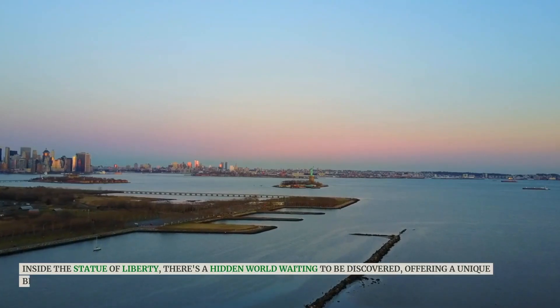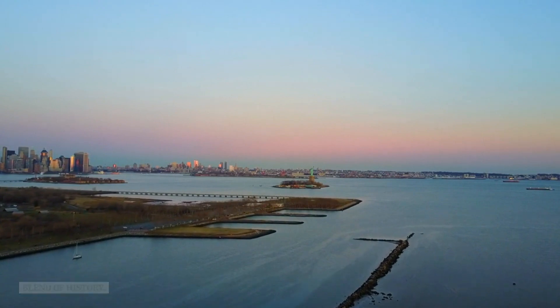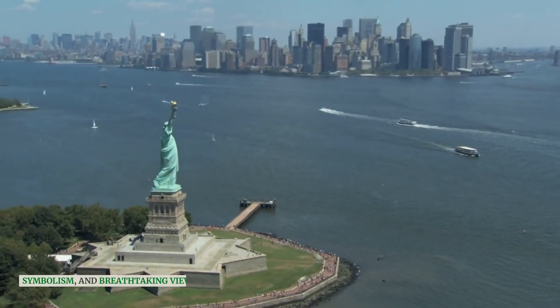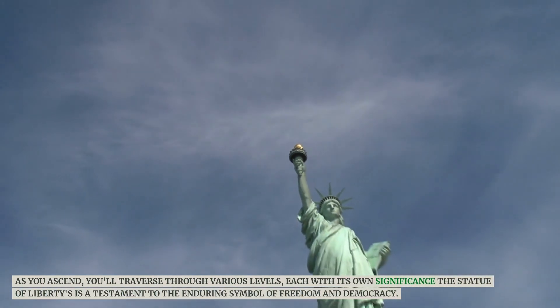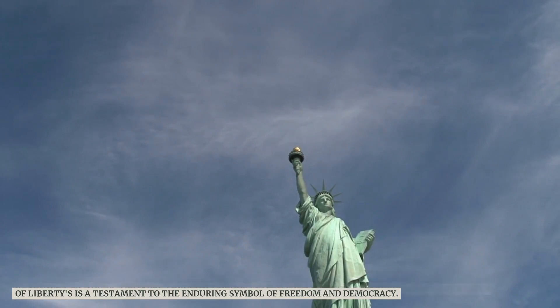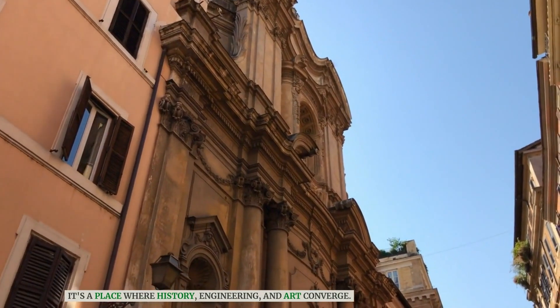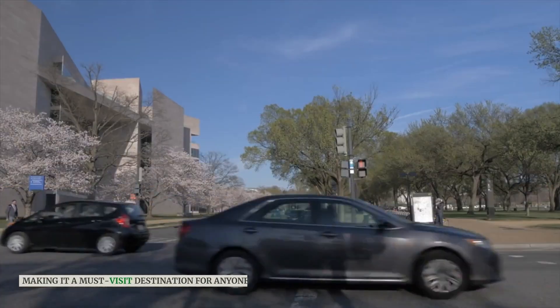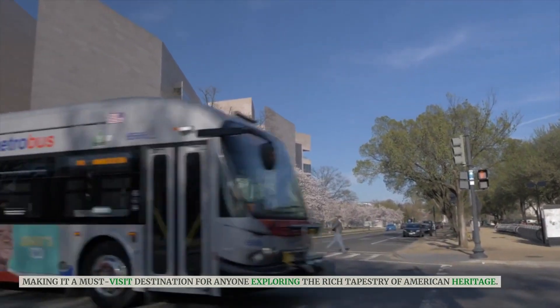Inside the Statue of Liberty, there's a hidden world waiting to be discovered, offering a unique blend of history, symbolism, and breathtaking views. As you ascend, you'll traverse through various levels, each with its own significance. The Statue of Liberty is a testament to the enduring symbol of freedom and democracy. It's a place where history, engineering, and art converge, making it a must-visit destination for anyone exploring the rich tapestry of American heritage.